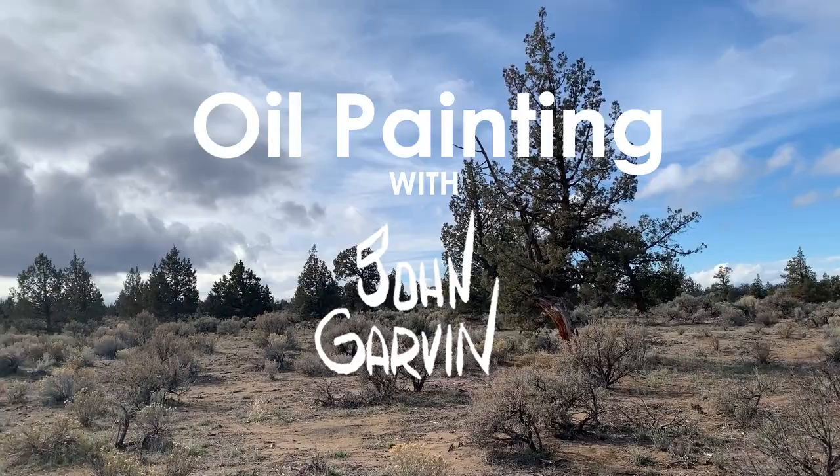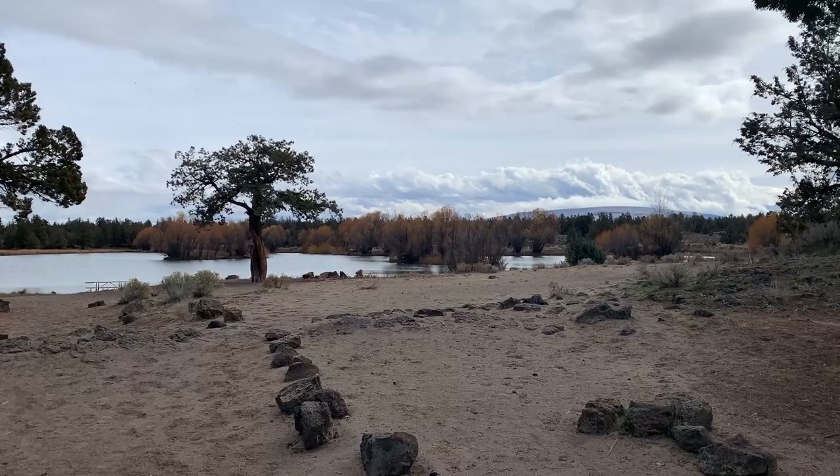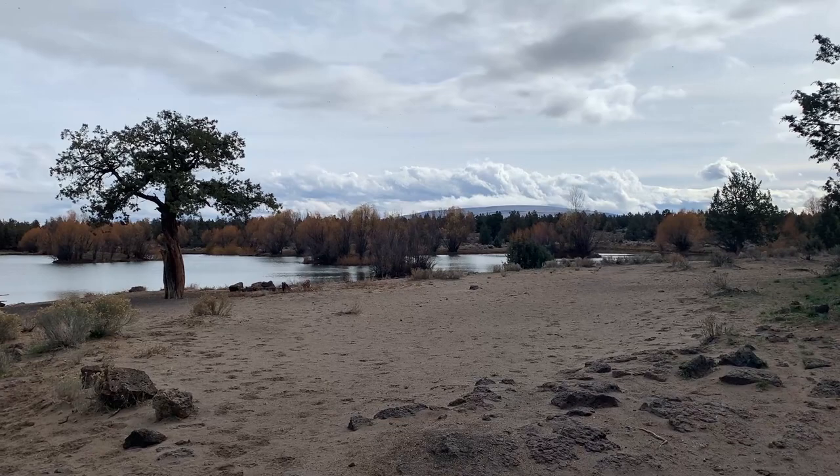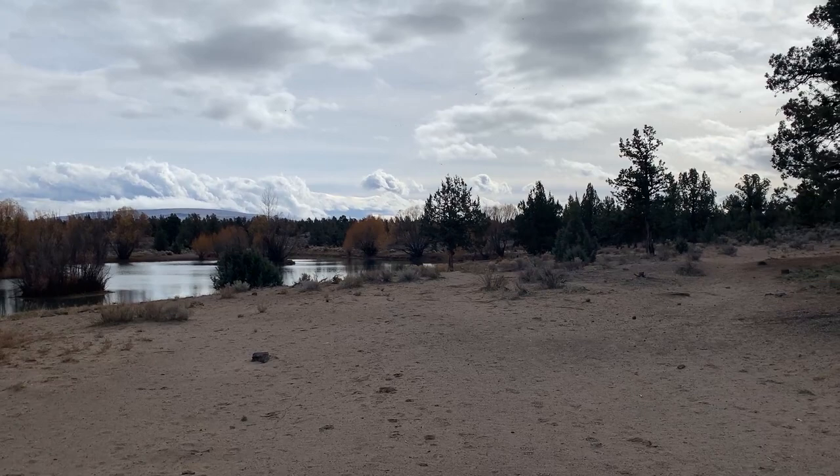Hello, I'm John Garvin, and I'd like to welcome you to another episode in my series on oil painting. Today, I'm going to be exploring a subject I discovered by pure chance. I've been to the Badlands many times. It's low enough in elevation that though it gets dusted with snow from time to time, it's pretty much accessible all year. A few years ago, I stumbled across something completely unexpected. Near its western border, but still in the middle of harsh Badlands, I discovered a lush green oasis.